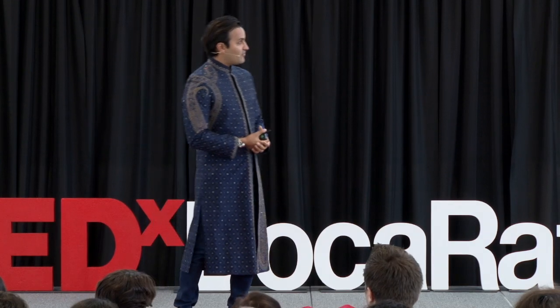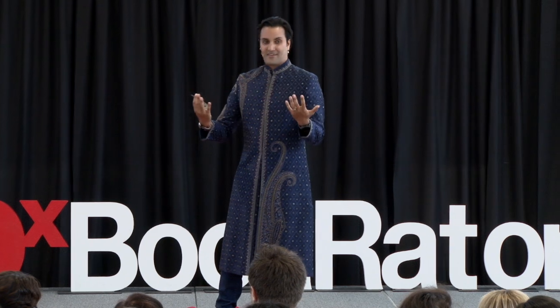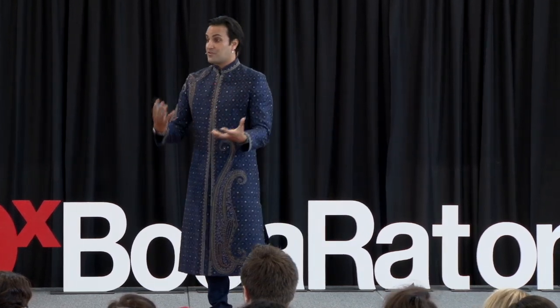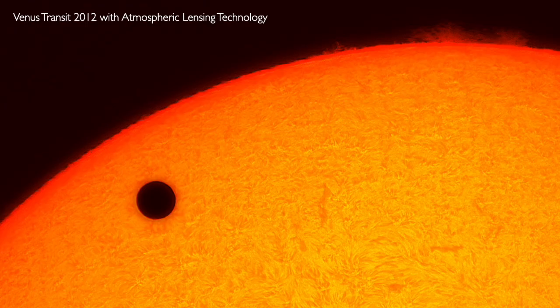One of the challenges I wanted to solve in graduate school was our atmosphere's effect on what we see from Earth. When you look up at the night sky and see stars twinkling, they're twinkling because the atmosphere is distorting the view — this is why we put telescopes into space at great cost. I created technology that could look through those distortions from Earth and develop pictures of our cosmos from the ground with very small telescopes.